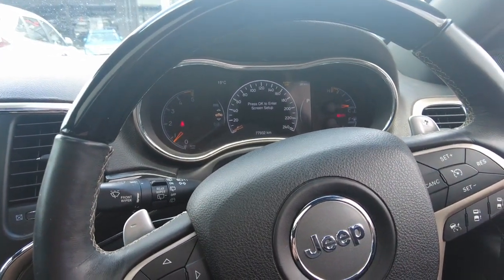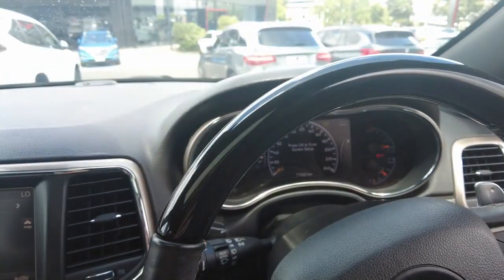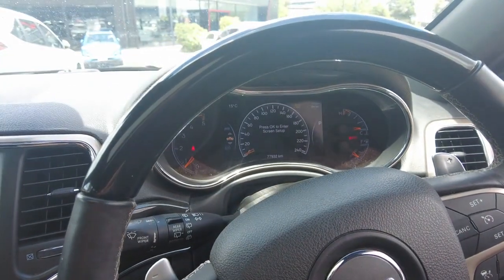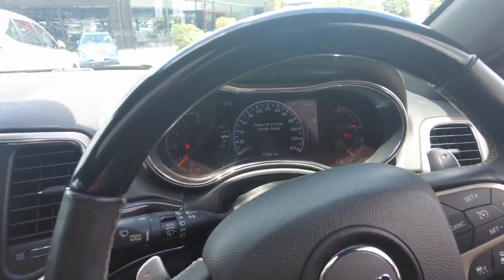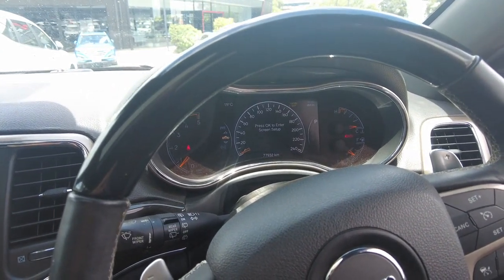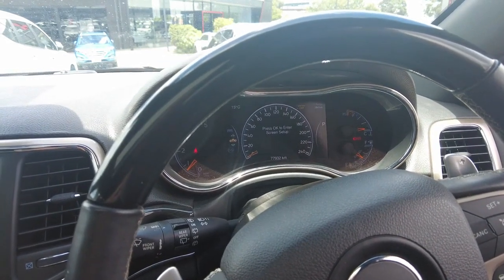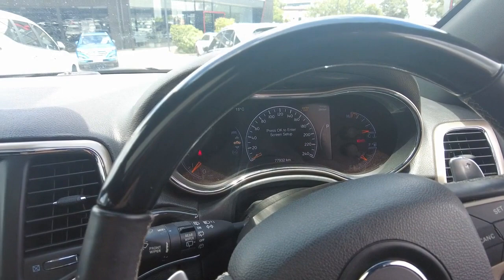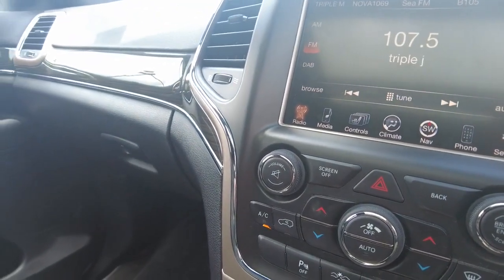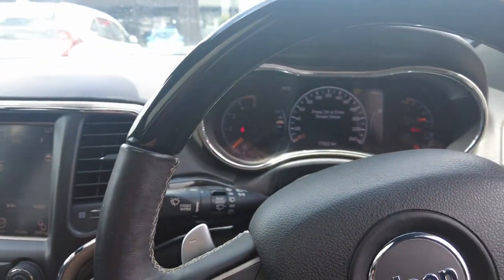If you are interested in this vehicle, we do offer delivery anywhere in Australia. More particularly if you are in Victoria, you can come down and take it for a test drive - just call first to make sure we have the car here and ready for you. We can offer delivery anywhere in Victoria with a 24 hour money back guarantee if for whatever reason you are dissatisfied. I've been Rook, this has been a 2015 Jeep Grand Cherokee - if you have any other questions about this vehicle, want to come down and see it, or want to know about any of the other cars we have on the yard, feel free to give us a ring. Thank you very much for watching. Cheers.